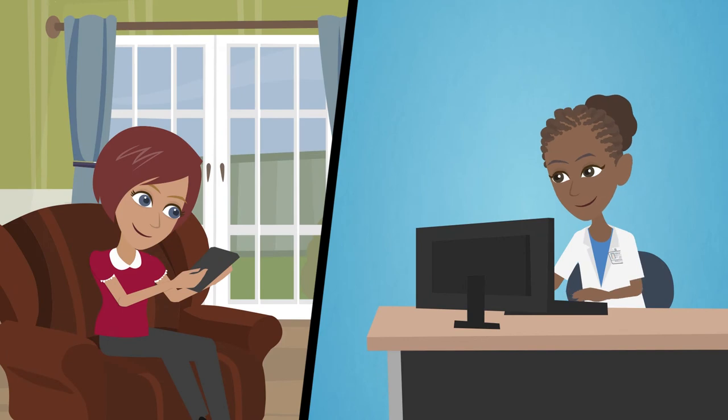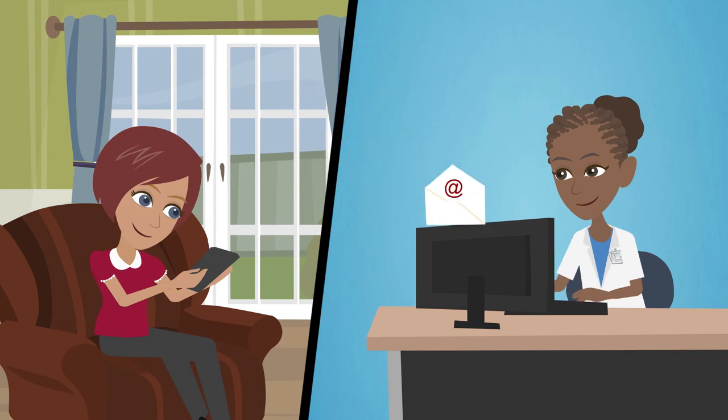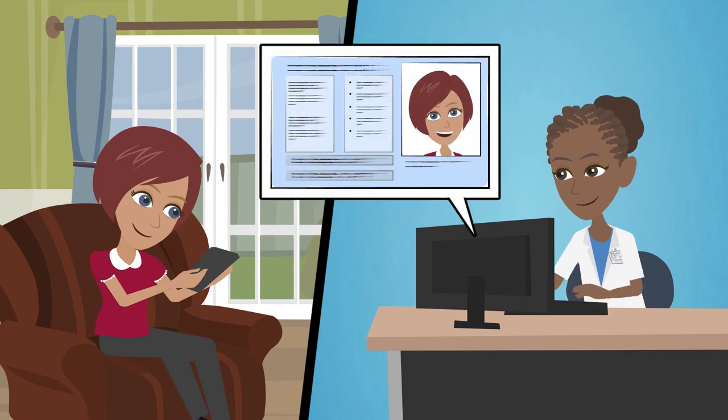That's not the only way to get care. You can save time and a co-pay by scheduling a phone visit or emailing your Kaiser Permanente doctor, and they'll always have access to your entire electronic medical record history, so you'll get the personal care you need.